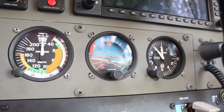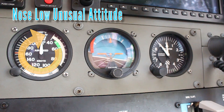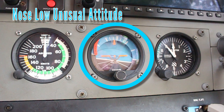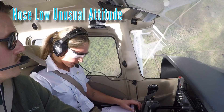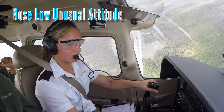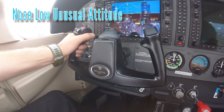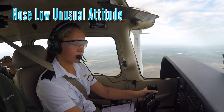If the pilot observes a rapid increase in airspeed, this indicates an abnormal nose-low attitude. The pilot then confirms the nose-low attitude by referencing the attitude indicator and the decreasing altitude on the altimeter. The pilot then initiates a recovery from a nose-low unusual attitude by reducing the power to idle, leveling the wings using coordinated aileron and rudder inputs, and then smoothly applying back elevator pressure to recover from the dive and return to level flight.